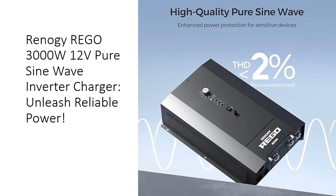Indulge in high-quality pure sine wave output with a remarkably low total harmonic distortion (THD) value of 3%, ensuring smooth, consistent power delivery. This advanced feature safeguards sensitive electronics, extending appliance lifespans and ensuring unwavering protection.